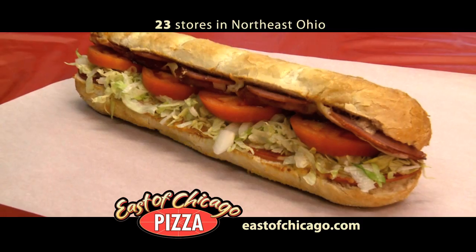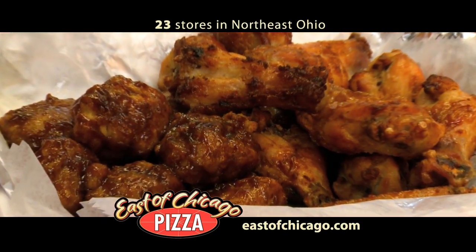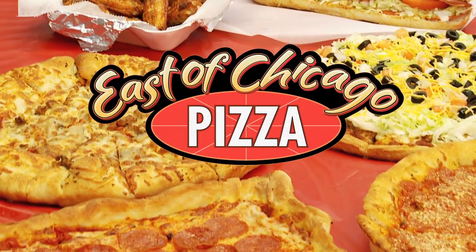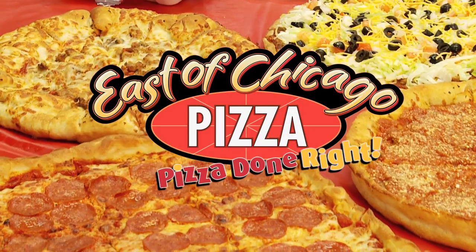And you are going to love our delicious oven baked subs. Great bone-in or boneless wings covered in our secret sauces. East of Chicago Pizza is pizza done right.